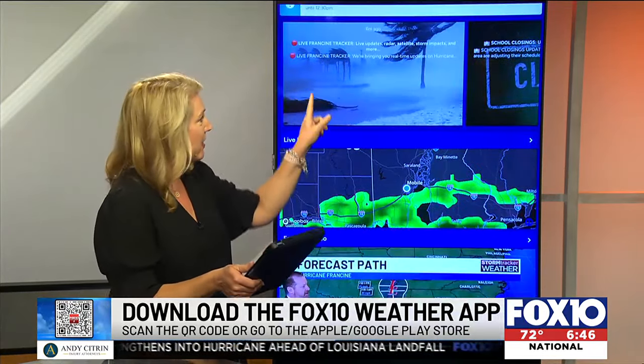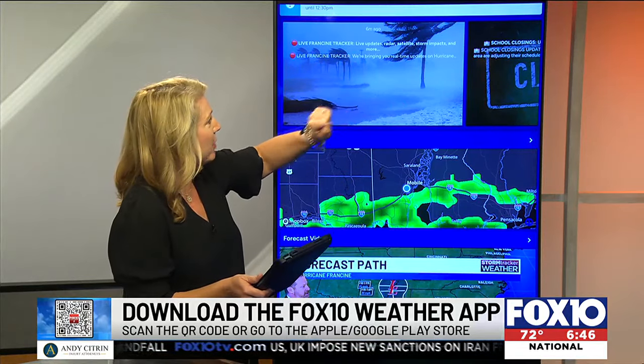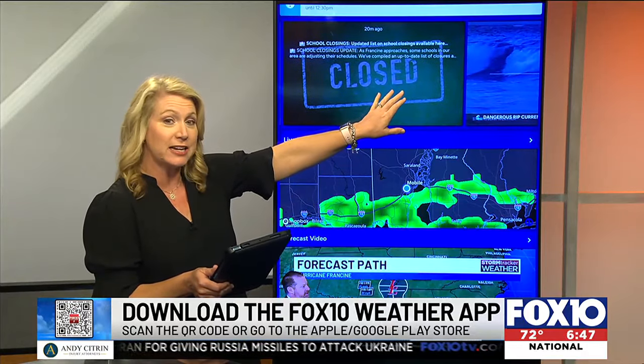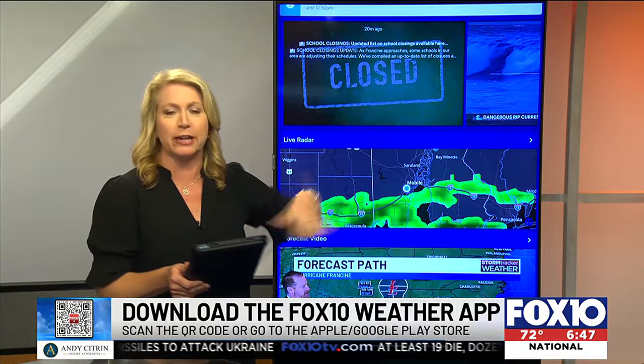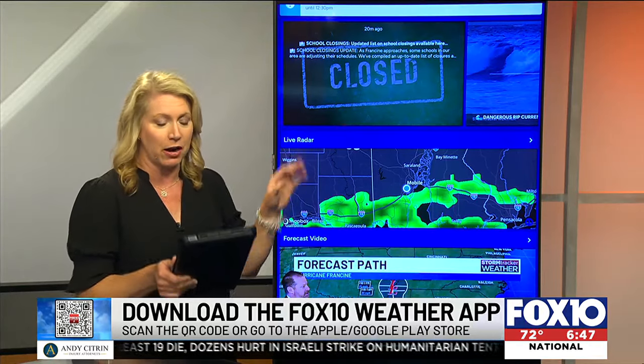When we take a look at this, these are different videos and different links to stories. So this is live updates, radar, satellite. And look at this — school closings, all of the updated information for school closings. All things weather-related you can find right here on our Fox 10 app.